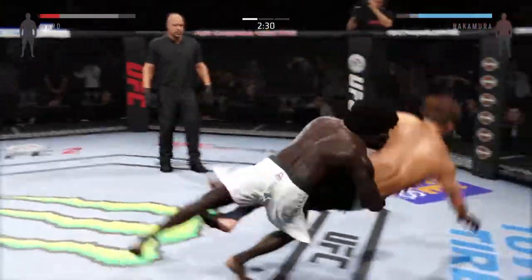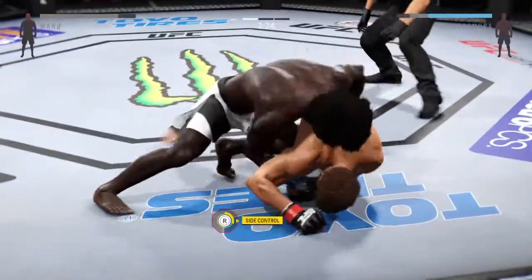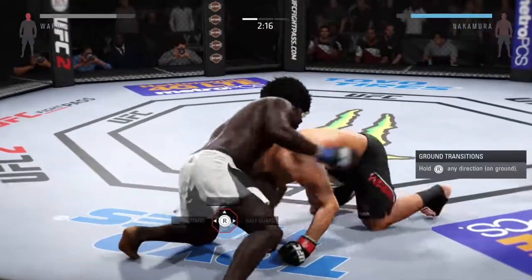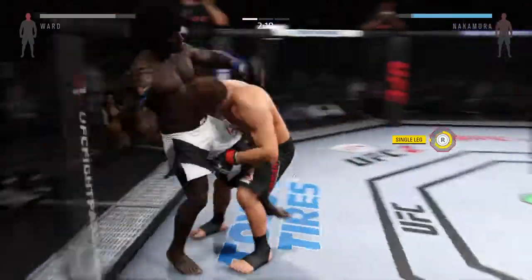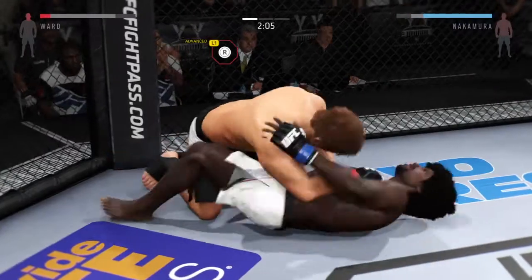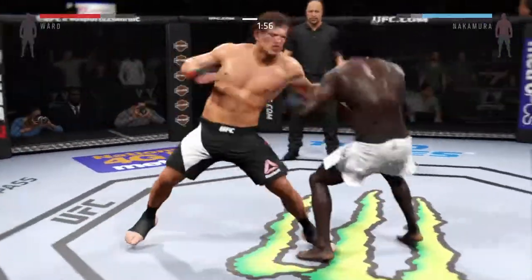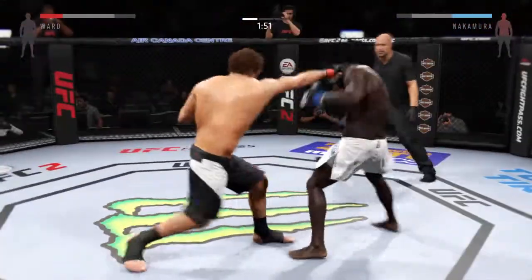He tagged him with that straight. Nice takedown — brilliantly done. Get the back. Very impressive. Big shot there. Side control. Joyny gets taken down again — he really has no answer to the takedown skills of his opponent tonight. Monster gets back up again. Nice body shot — you could hear that one. He got hurt. He continues to connect with those punches.